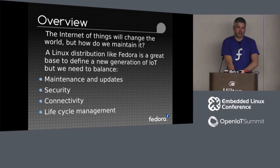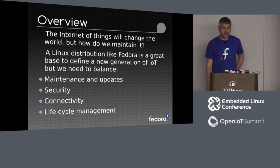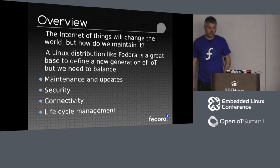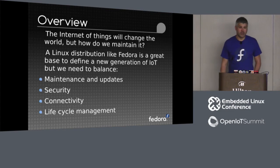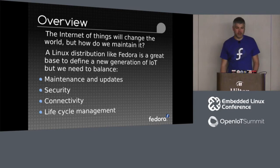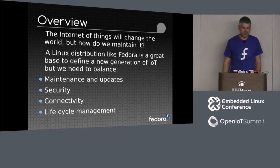IoT will certainly change the world, but whether that's a good thing or not remains to be seen. A distro like Fedora is a great place to define that because we already have things like maintenance and updates, security, and lifecycle management embedded as part of the distro philosophy. A lot of Linux-based IoT platforms don't have any concept of updates, security, and maintenance — it's very much 'ship the product and let it go, we're done, on to the next generation of platform.'